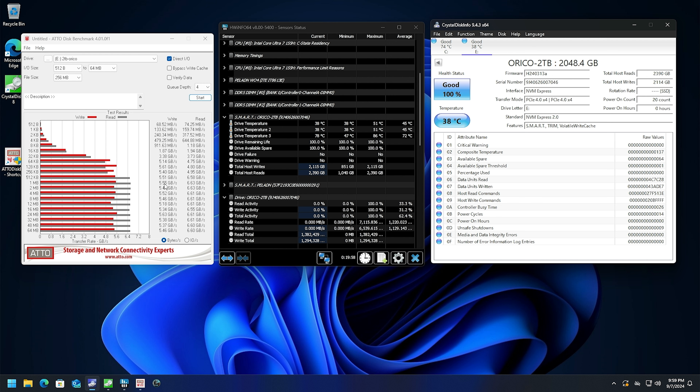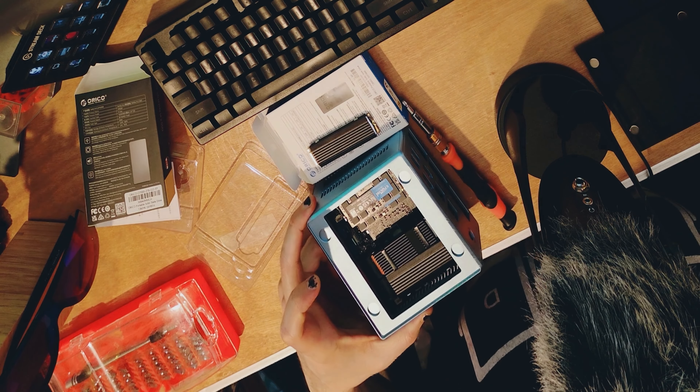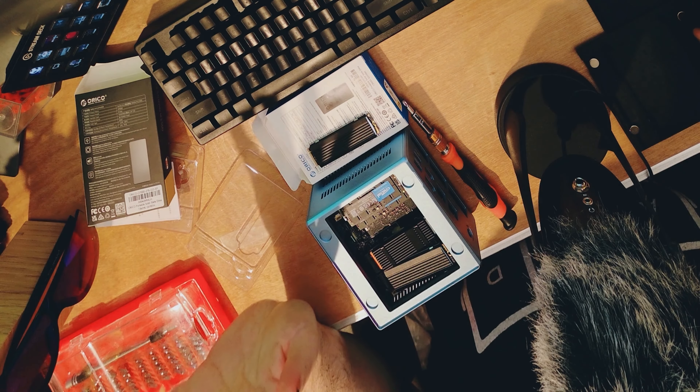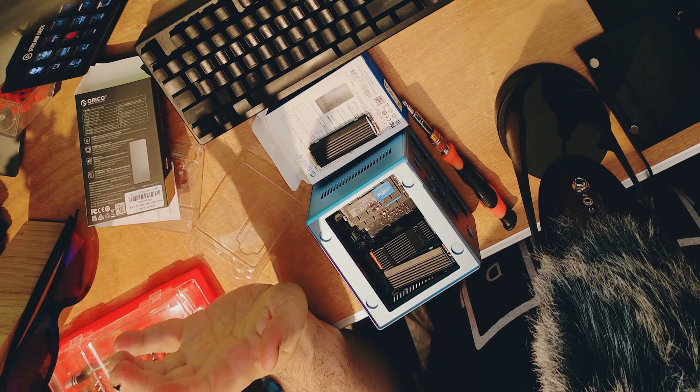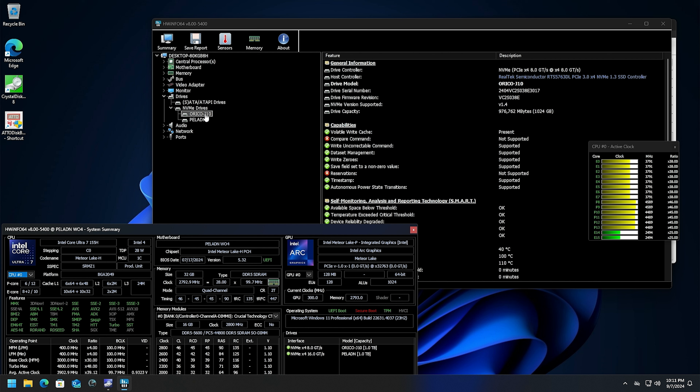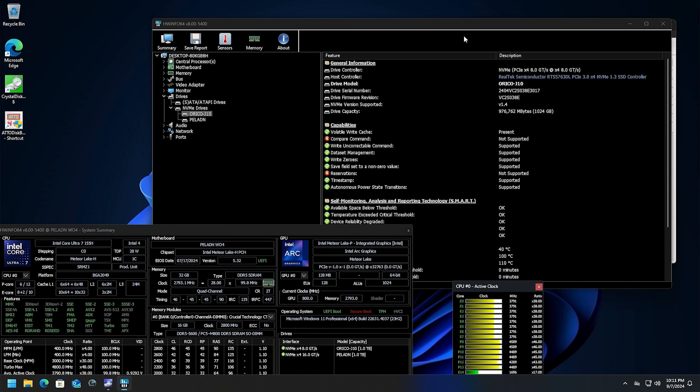Let's try out Atto Disk Benchmark. Notice how it keeps shifting between 50 and 38°C — it seems to be around 50 when we're doing reads and writes, and then right back down to 38 as soon as it's taking a pause to queue up the next thing. Looks like we maxed out at around 6.63 gigabytes per second on the read and 5.61 on the write. Pretty similar performance, though not quite as high with Atto Disk Benchmark. This one got to 50 degrees, not quite 51.